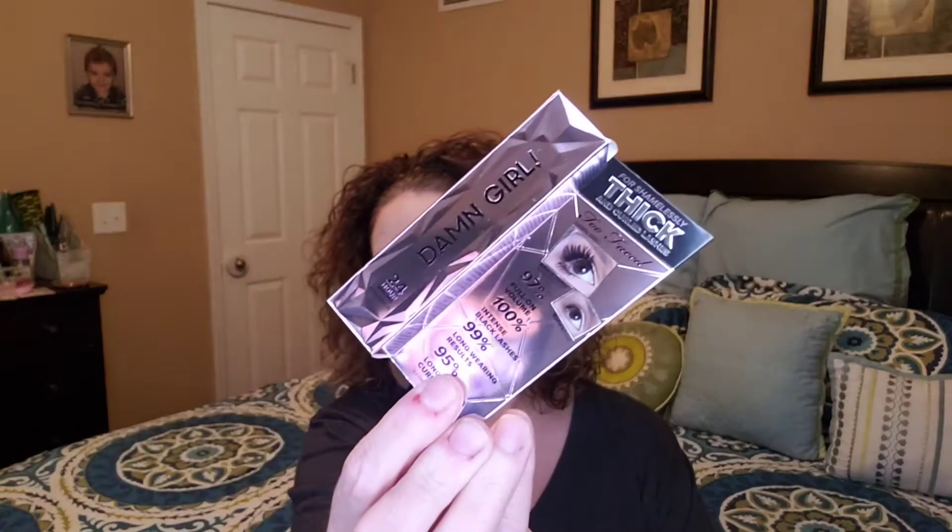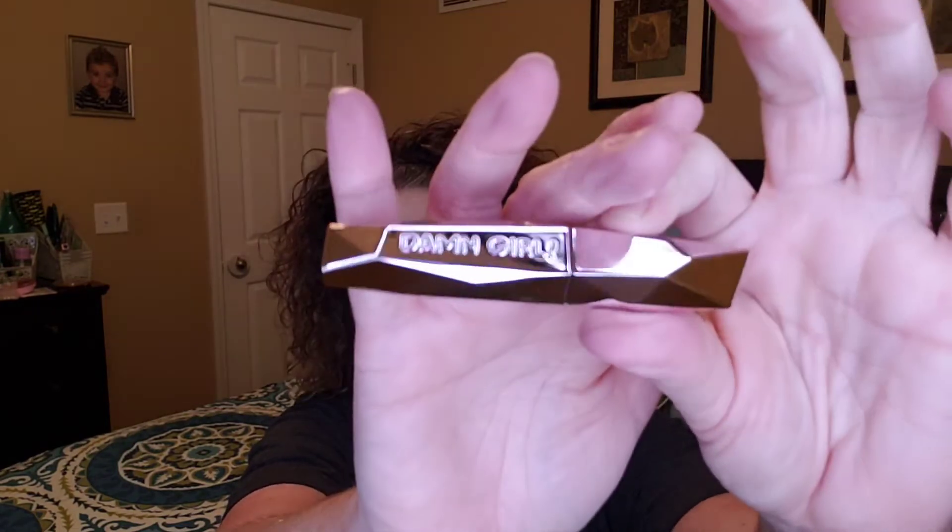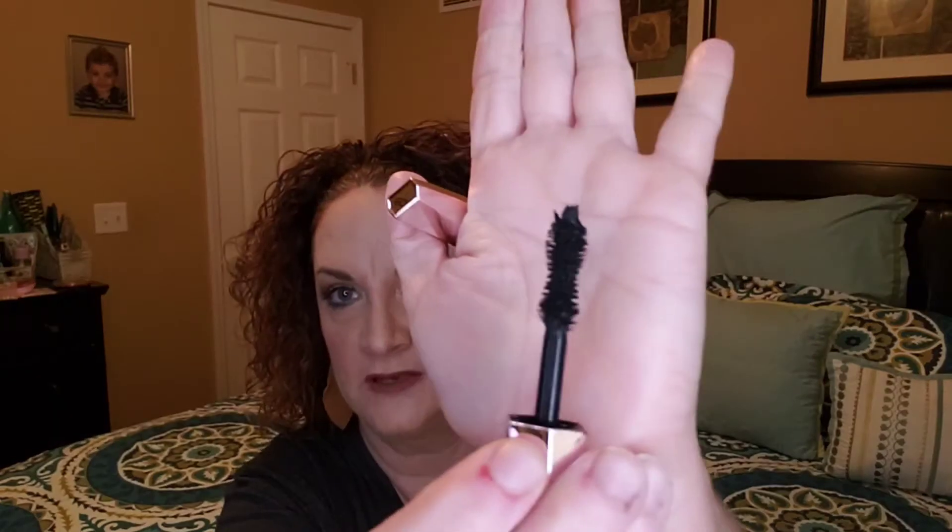So the first thing is their Damn Girl Mascara. This is for shamelessly thick and curled lashes. I have not tried this one. I have tried their Better Than Sex, but I haven't had a chance to try this one. It is just like a deluxe size sample — this is definitely not full size. It feels very light. The packaging feels almost kind of cheap, but oh well. Big spoolie, big clob of mascara there at the end. So I will try this out. I have been wanting to try this so I'm glad that I got it. Alright, so there's my first item.